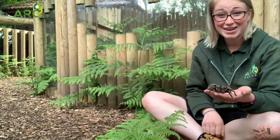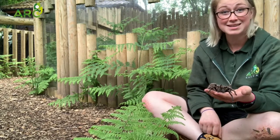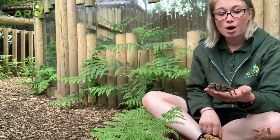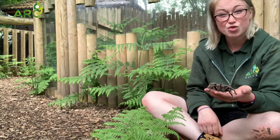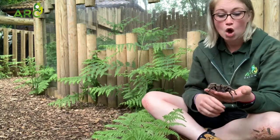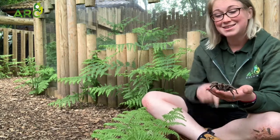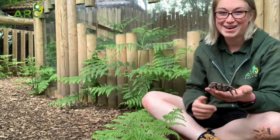Being a curly haired tarantula, Aragog would have originated from Honduras in South America. Now a curly haired tarantula has an incredible form of defence — they actually have urticating hairs all over their body which they can flick at people, and their hairs are curly, hence the name curly haired tarantula.